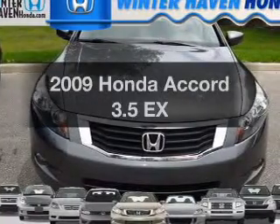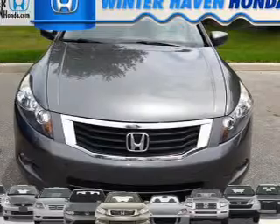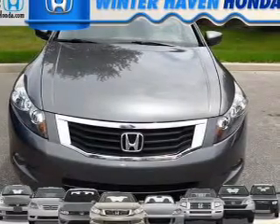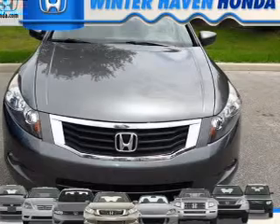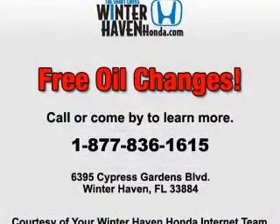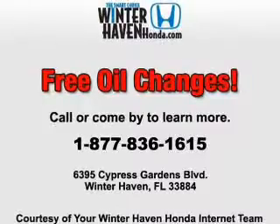Imagine yourself in this 2009 Honda Accord. Travel the roads in style and comfort in this great vehicle. With a solid 6-cylinder engine, the powertrain includes front-wheel drive that responds smoothly to its 5-speed automatic transmission. Stand out from the crowd with premium wheels.